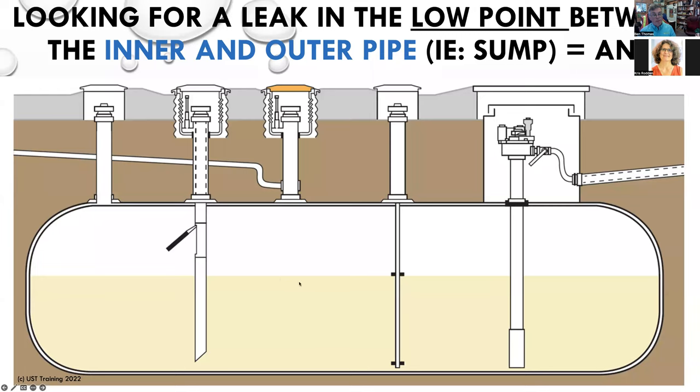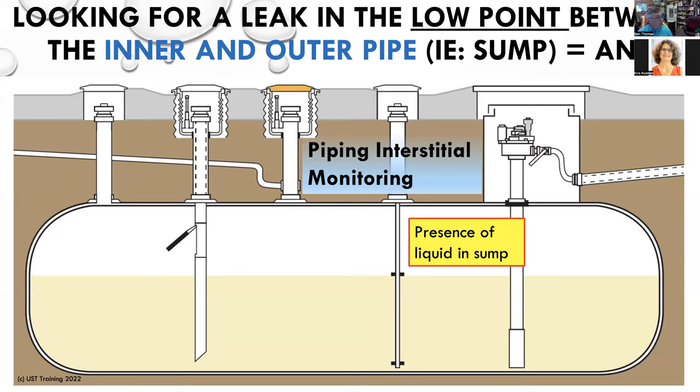Now let's shift gears and talk about leaks in the piping. We've learned over the years — and I've heard this number thrown around many times — nine times out of ten it ain't the tank. It's going to be somewhere in the piping, either in the tank top sump or the under-dispenser containment. If we are looking for a leak at the low point between the inner and outer piping — that's in our containment sump — any liquid in the containment sump is a suspected release. Piping interstitial monitoring: any presence of liquid in the low point of the system, whether in an under-dispenser containment sump or a tank top sump, is going to be a suspected release.